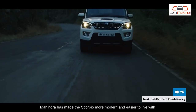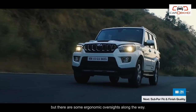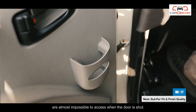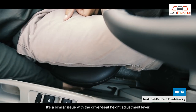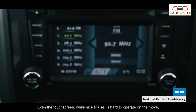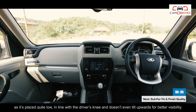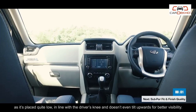Mahindra has made the Scorpio more modern and easier to live with but there are some ergonomic oversights along the way. The storage slots in the door pads, for example, are almost impossible to access when the door is shut. It's a similar issue with the driver's seat height adjustment lever. Even the touchscreen, while nice to use, is hard to operate on the move as it's placed quite low in line with the driver's knee and doesn't even tilt upwards for better visibility.